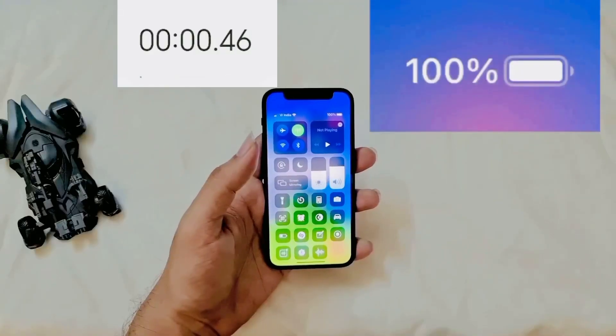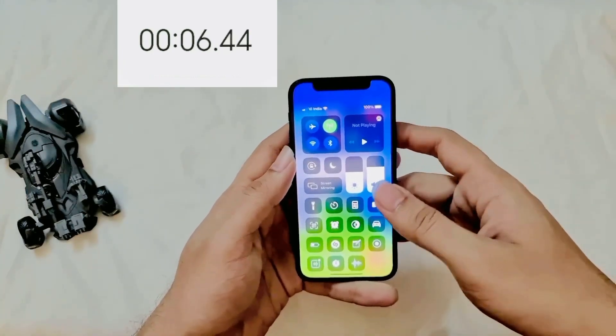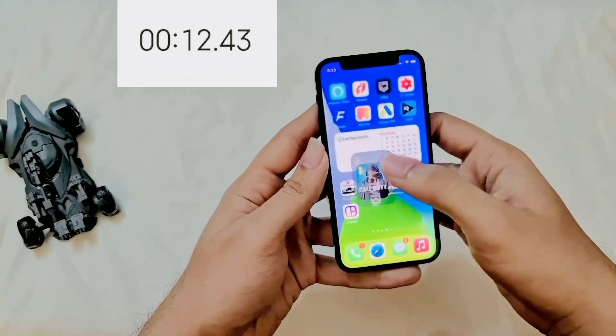Let's start with the battery test. I'll be turning off dark mode, keeping brightness high, and speakers on for this test. We'll start with some intense gaming. I also have my SIM card in and Wi-Fi is on, as all of us would use it.